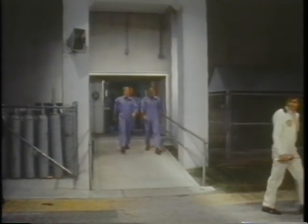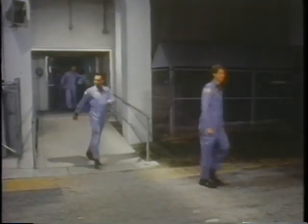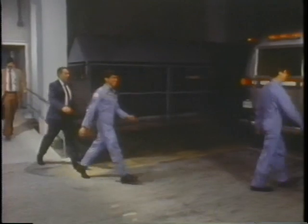This is the actual morning that we finally did launch. We were getting very good at this procedure, walking out to the crew van. And actually, we got very good at walking back from the crew van too, I'm afraid. Bill Nelson, obviously very ready to go on this particular day.